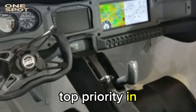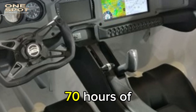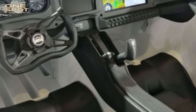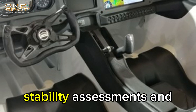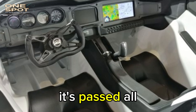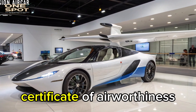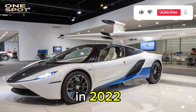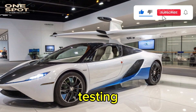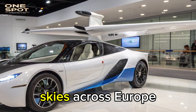Safety was the top priority in its certification process. The Aircar successfully completed over 70 hours of flight testing, including steep turns, stability assessments, and over 200 takeoffs and landings. It passed all European Aviation Safety Agency requirements and earned a certificate of airworthiness in 2022. This is not a prototype — it's an approved aircraft, legally allowed to fly in open skies across Europe.